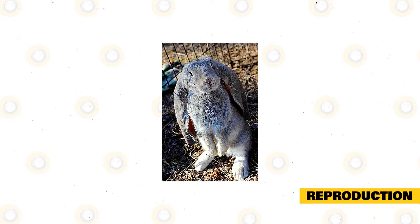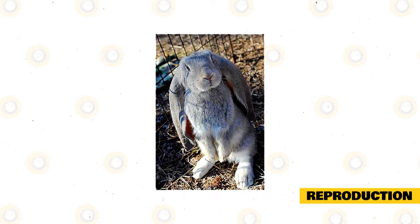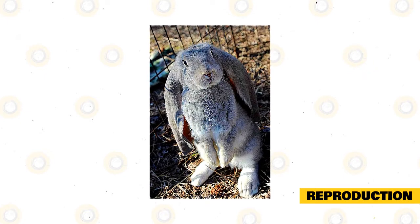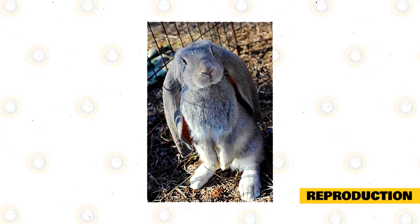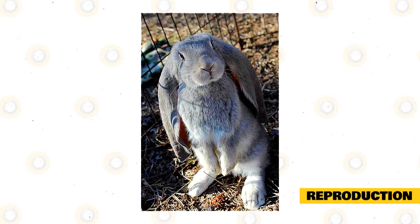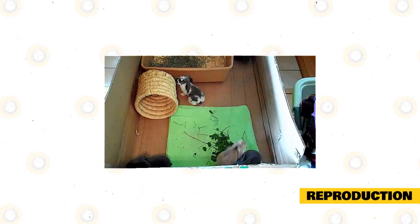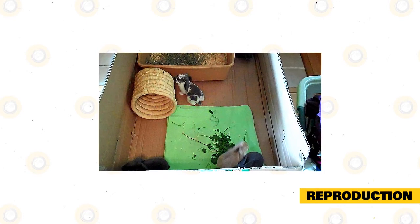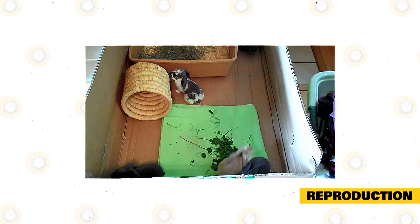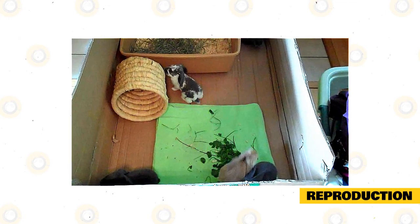Expect rabbit mating behaviors to begin shortly. The male will chase after the female. The doe will jump, run, and sometimes stay still while the male chases and sniffs her back. She will respond by running and jumping again if she resists, or she may lie on her side and allow the male to sniff further. If the female reciprocates, the male will mount her. The mating act is swift, and when successful, the male may thump his hind legs and simply leave the doe alone. You can tell it's successful each time if the male leaves the female alone after the act.